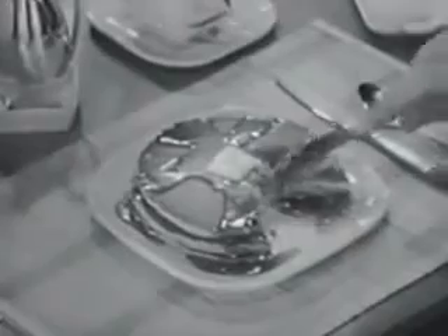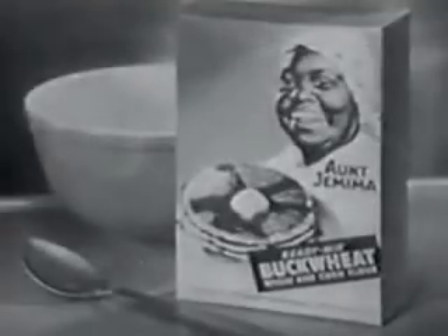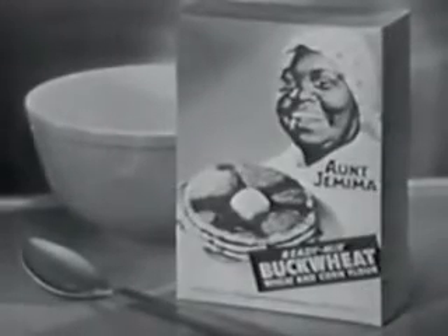Lots of lucky men can have Aunt Jemima buckwheats tomorrow if they only ask for them. Men, ask for Aunt Jemima buckwheat pancakes. Mmm, they're good.